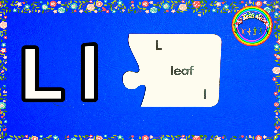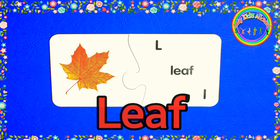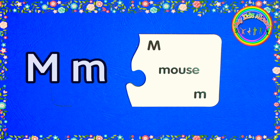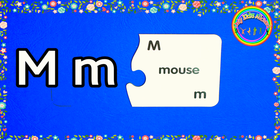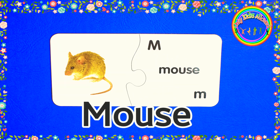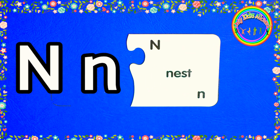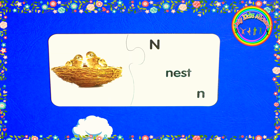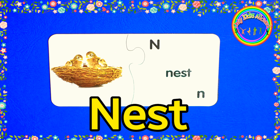L. L for leaf. M. M for mouse. N. N for nest.